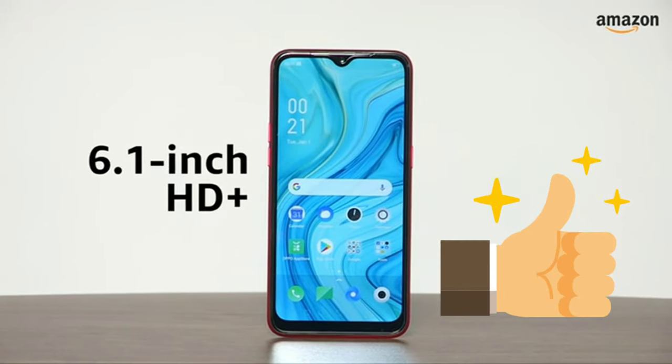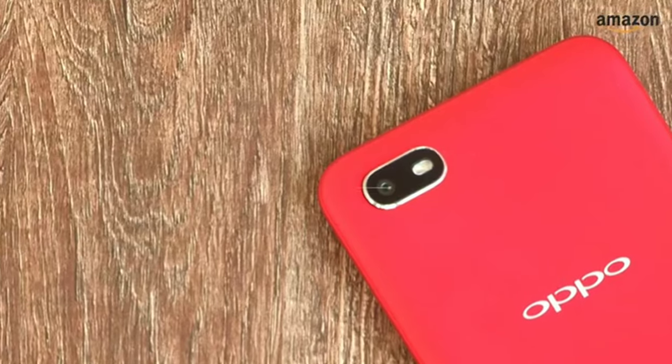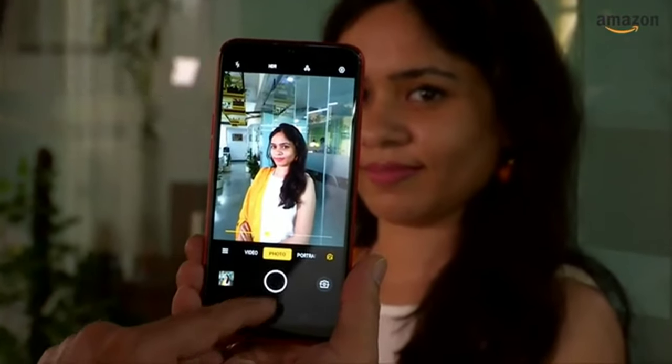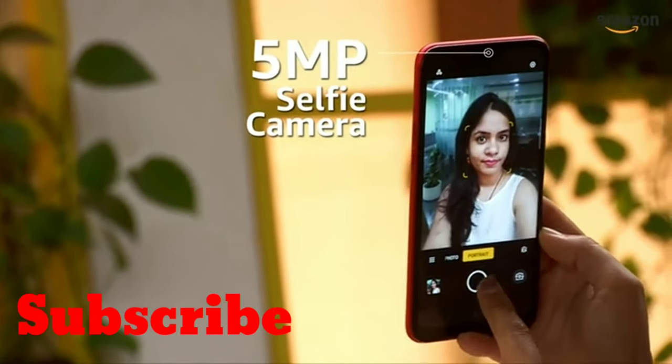The Oppo A1K has a 6.1-inch HD Plus display protected with Corning's Gorilla Glass. It has an 8-megapixel camera at the back which boasts of features such as AI face beauty, gender detection, AR sticker and more. For your selfie needs, the smartphone has a 5-megapixel camera.